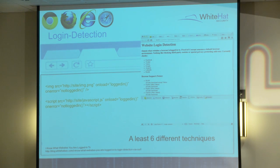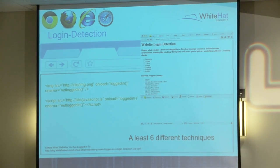Login detection is another thing we do with JavaScript. There are six known techniques to do login detection - to figure out what other websites you're currently logged into while you're on my website. A really easy one: create an image tag, make a call to another site. If you know there's an image on a site only accessible while logged in, request that image with an onload event. If it loads successfully, you're logged in. If it errors, you're not.